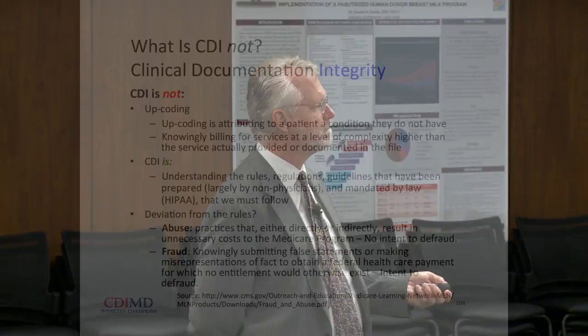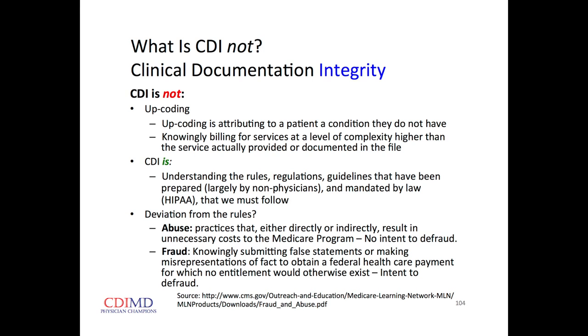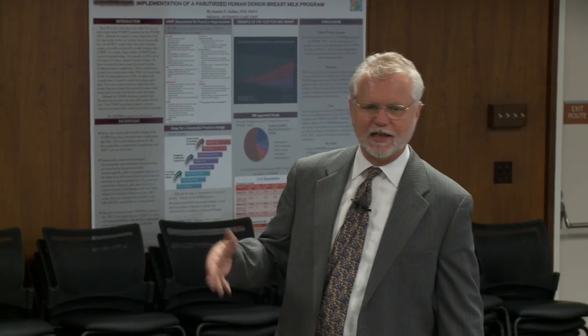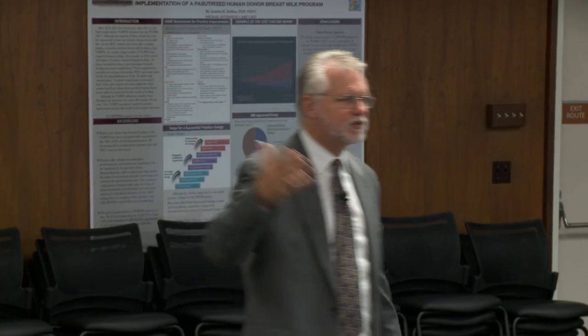What CDI is not: it's not about up-coding — attributing a condition to a patient that they do not have. That's fraudulent. What CDI is: understanding the rules, regulations, and guidelines prepared largely by non-physicians and mandated by law — not the ACA, but the HIPAA legislation from back in the 1990s. If you do get queries, they can sometimes seem imprecise or indirect.